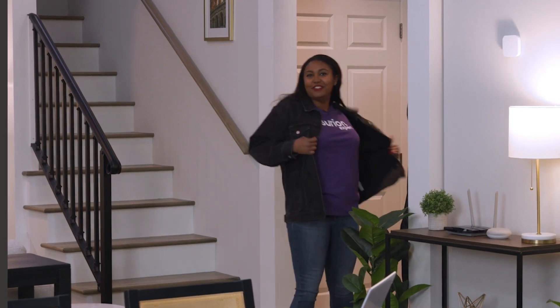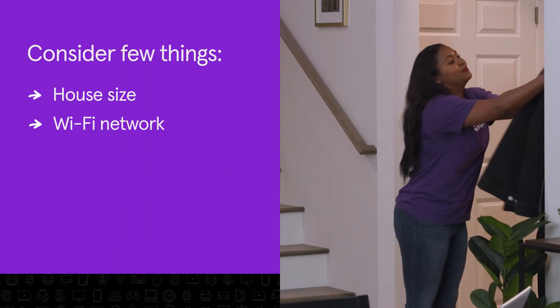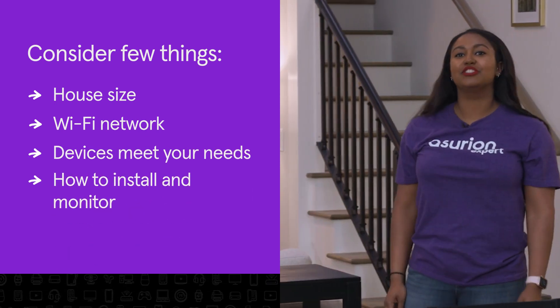Before diving in, you'll want to consider a few things like your house size and wi-fi network, which device features best meet your needs, and how you want everything installed and monitored.